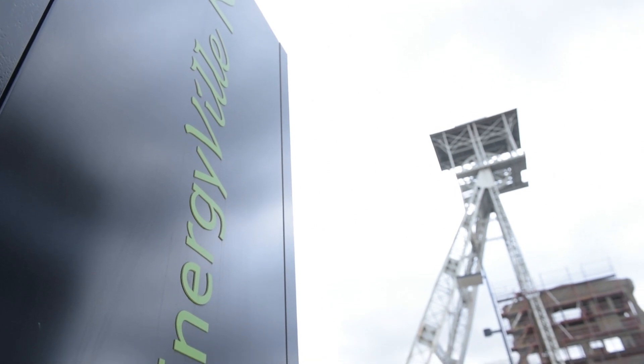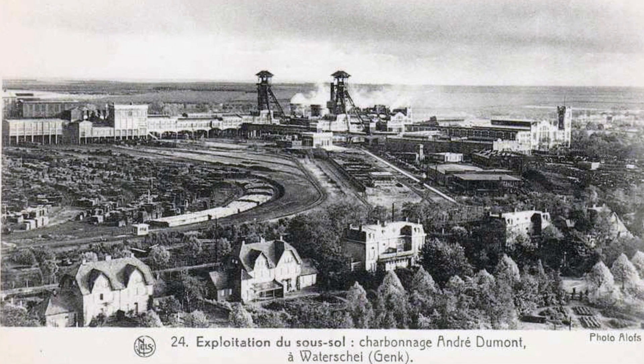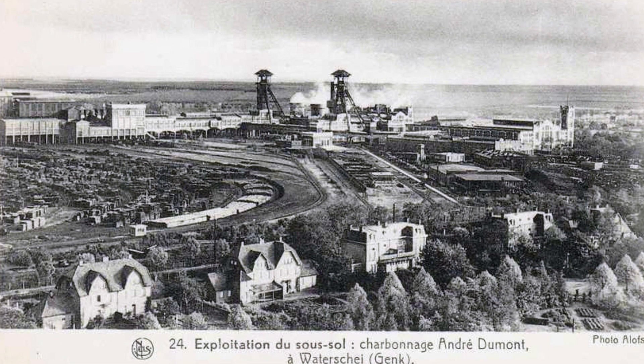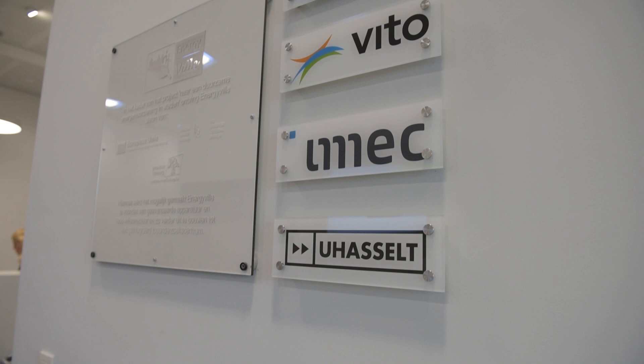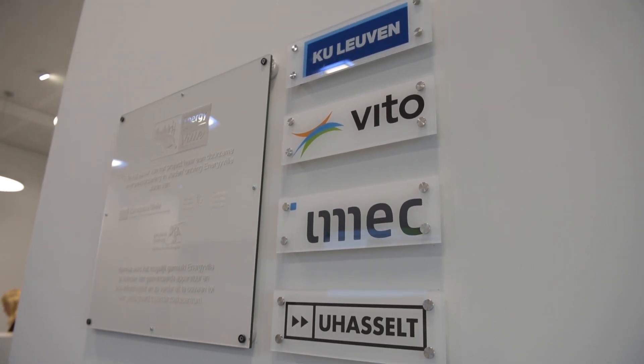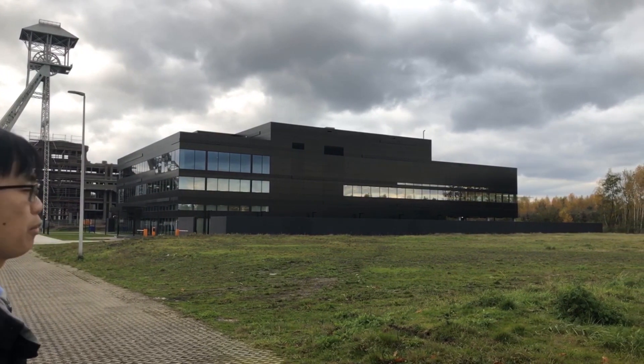Hello, welcome to IMEC at EnergyVille. EnergyVille has been developed based on the Waterschei coal mining site in Genk. The coal mining was closed in 1987. EnergyVille is a collaboration between several Flemish institutes and universities, including the University of Leuven, VITO, IMEC, and the University of Hasselt, in the field of sustainable energy and intelligent energy systems.